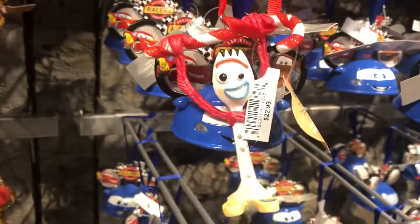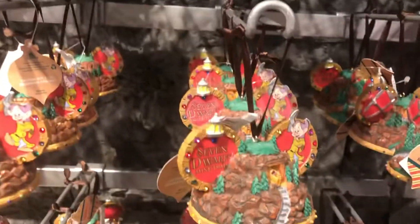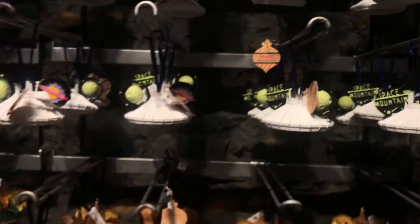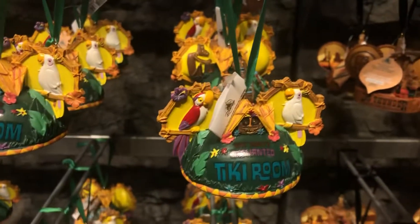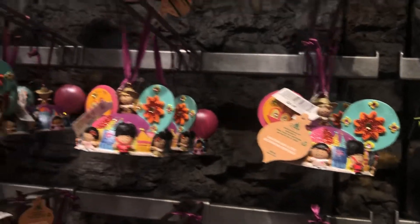There's Forky. Muppet Vision 3D, Sam Dwarf's Mind Train, Thunder Mountain Railroad, Space Mountain, Enchanted Tiki Room. I believe that one's — it's a small world. Oh yeah, that one is, it's a small world.